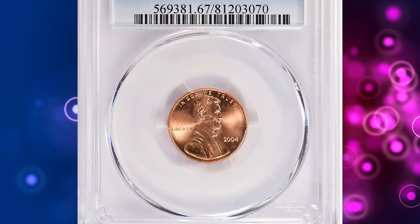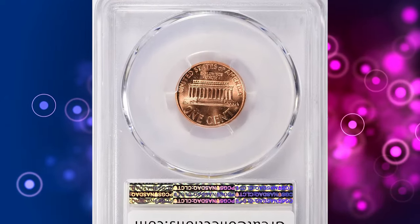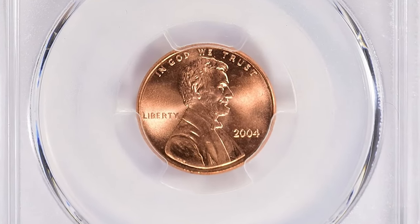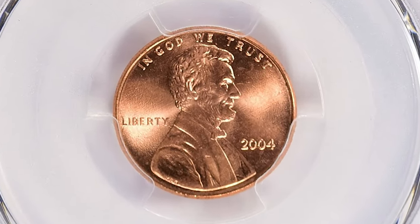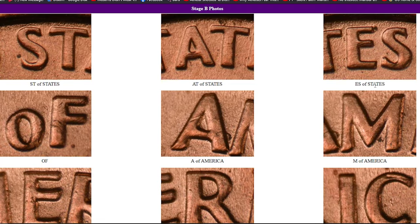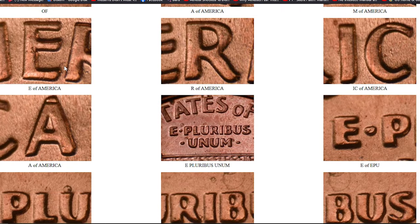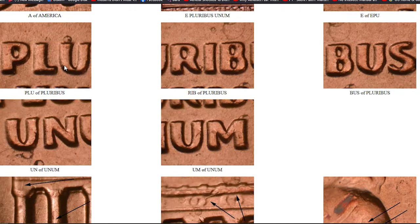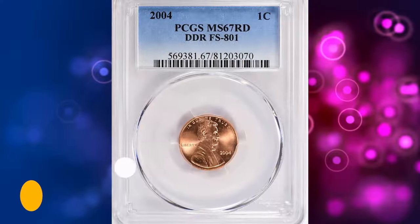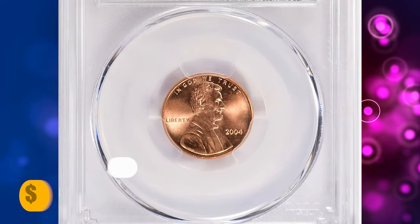Number 3. 2004 Lincoln Cent with Double Die Reverse, graded Mint State 67 by PCGS with die variety designation FS-801. This superb gem radiates vibrant mint luster accompanied by pleasing cartwheel. Strike of reliefs are needle sharp. According to Variety Vista, medium spread and extra thickness is seen on 'E Pluribus Unum' and 'United States of America,' but you'll probably need a strong magnifying glass or digital microscope to spot the doubling. This superb gem ended up selling for $9,028.12 with buyer's fee.